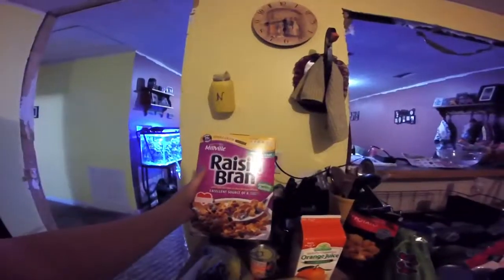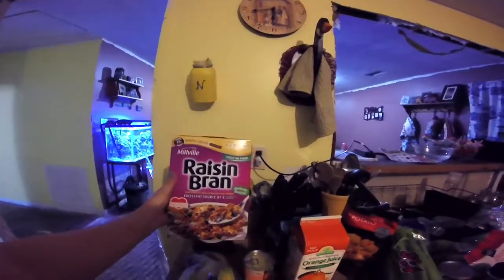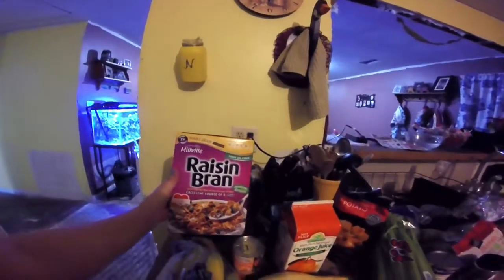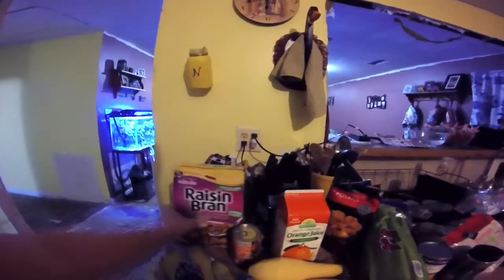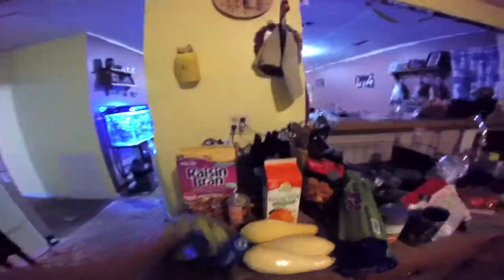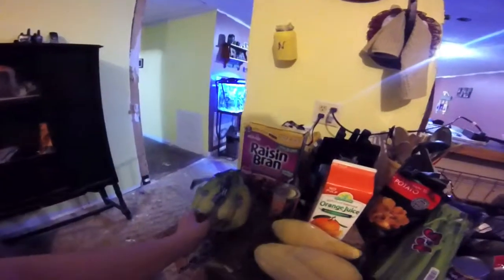I got some Raisin Bran. They have seriously the best Raisin Bran, even more than the name brand. It has the most raisins in it and the flake pieces are super crispy. It's my favorite Raisin Bran and it's cheap. I got some bananas for smoothies and my daughter likes them.